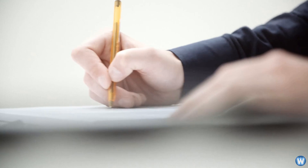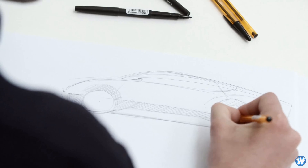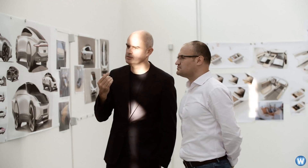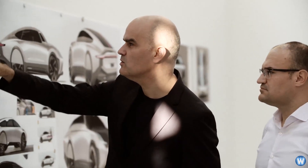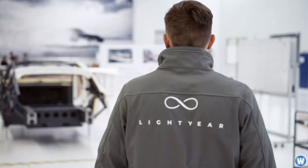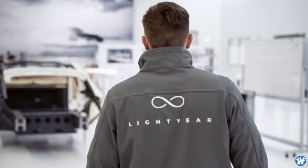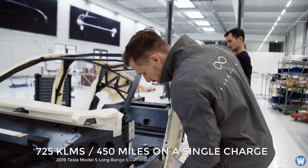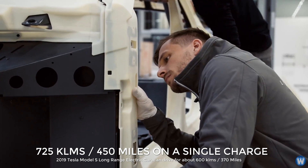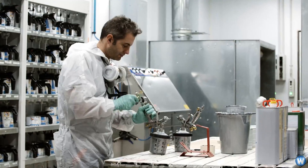Lightyear 1 has been engineered from scratch to get the most out of every ray of sunshine. The main goal of the car is to fill in where electric cars fall short. Research has shown that range and lack of charging options are still the top concerns people have when considering buying an electric car. What makes Lightyear 1 better than a standard electric car is its exceptional long range of 725 kilometers on a relatively small battery, plus it can charge directly from the sun.